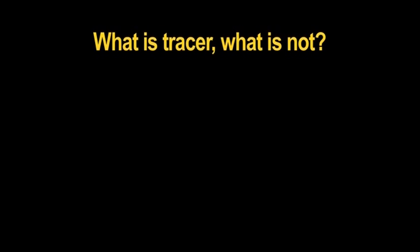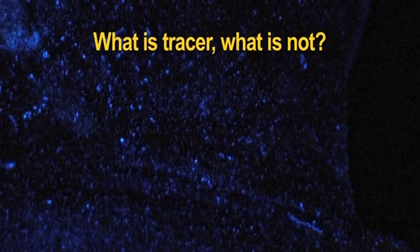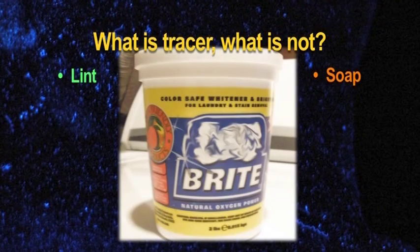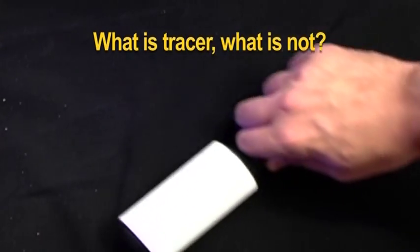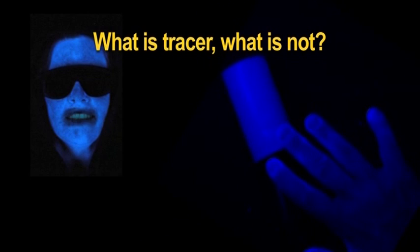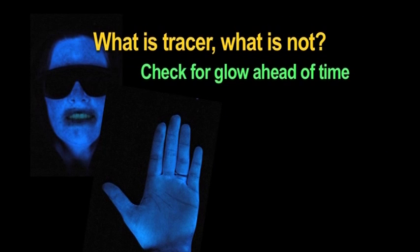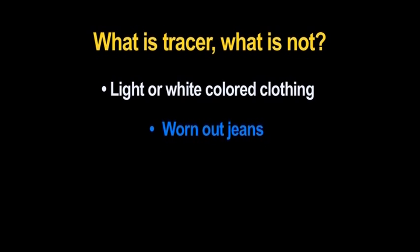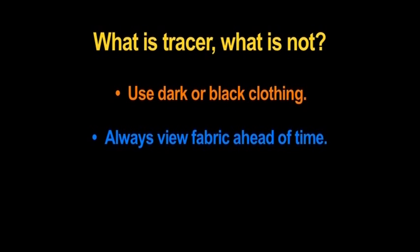What is tracer? What is not? Several things can be mistaken as tracer contamination, such as lint and soap products that contain brighteners. If necessary, use a lint brush to remove as much lint as possible. Dry skin and calloused hands, sunscreen, some lotions, and makeup powder can also appear to glow under black light — check for this ahead of time. Light or white colored clothing and worn-out jeans will also glow. Try to use dark or black clothing, and always view fabric ahead of time to make sure it does not glow.